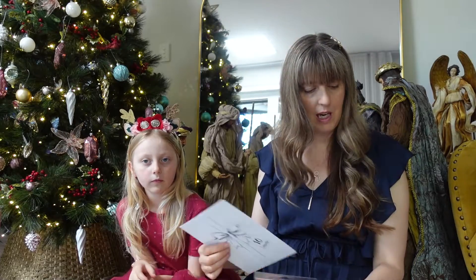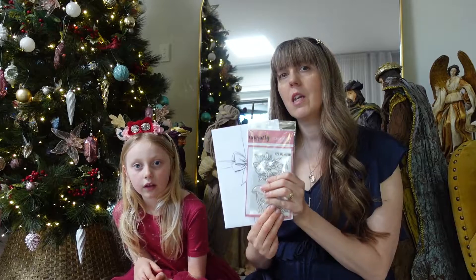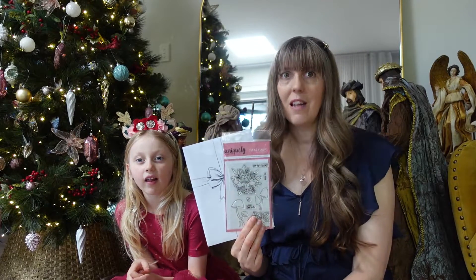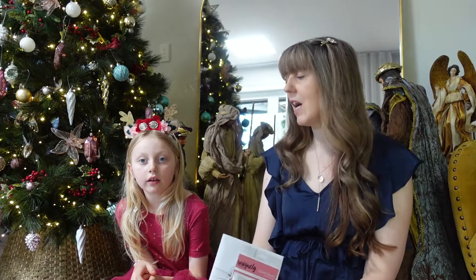Thank you Pearl for showing us what was in day number 10. Lots of things already we've opened in this kit — lots of value included in our advent kit. I hope you guys are loving it. We are 10 days in. Join us again tomorrow so we can see what's in day number 11. See you tomorrow, bye!